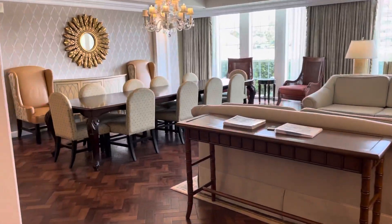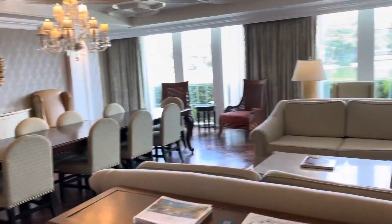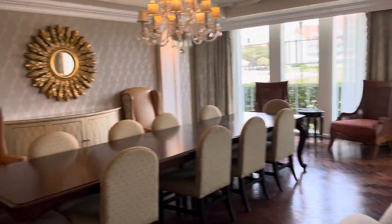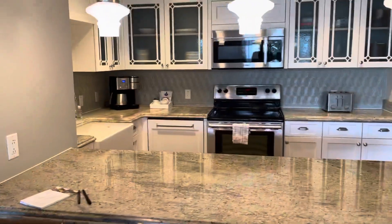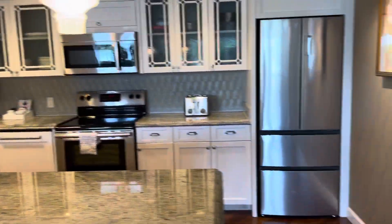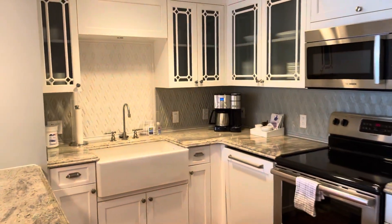Here is the living space. There's a big table that seats 10, plus the bar in the kitchen. Big refrigerator, nice big sink, and a full stove.